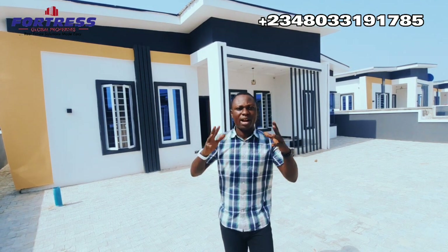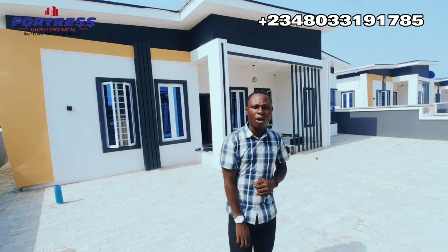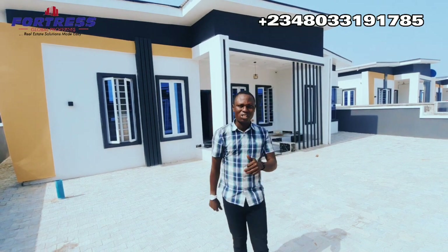Before everything is sold out or the price increases — and there will be a price increase — with a five million naira deposit you can lock in your unit before the price review. The title is clean. It's a fantastic location. For your quiet inspection, reach out to me right now. Remember to subscribe to my channel, like, share, and tell your loved ones. Thank you so much, God bless.